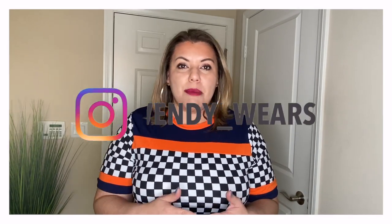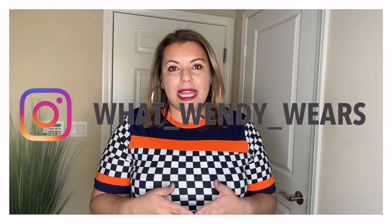All of the pieces I purchased are going to be linked in the description box below, so if you like any of those items it will take you directly to the Shein website where you can purchase them. I am not affiliated nor am I sponsored by Shein, so all of these are my own opinions. If you want to see more of how I style these items, you can head over to my Instagram page at What Wendy Wears, where I put items together on a daily basis for style inspiration with things you may already have in your closet.